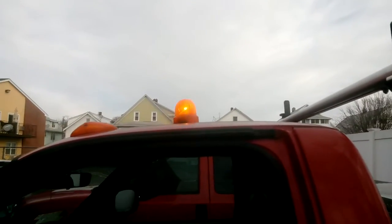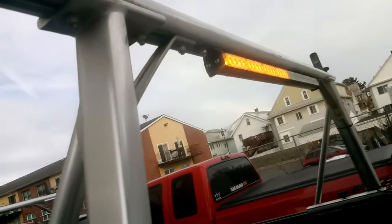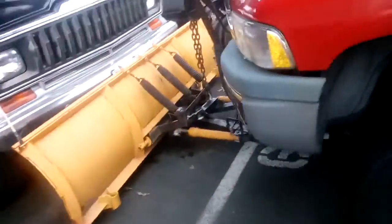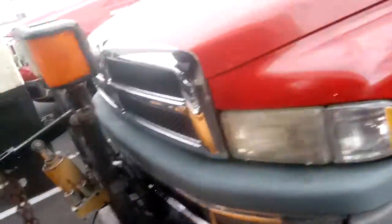I got all kinds of lights on this truck for safety. We got the dome that rolls around, I got the light bar over here, and I got these for backing up. Regular lights up front and we got these in the grill.